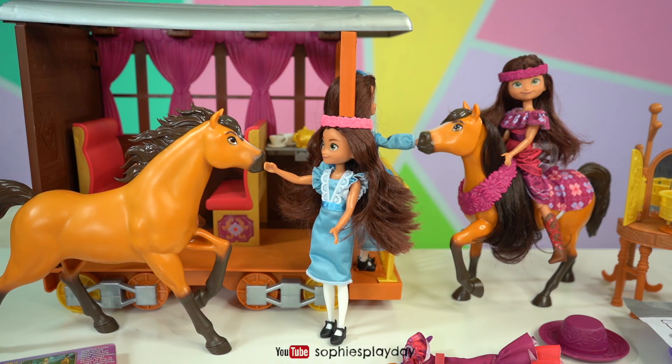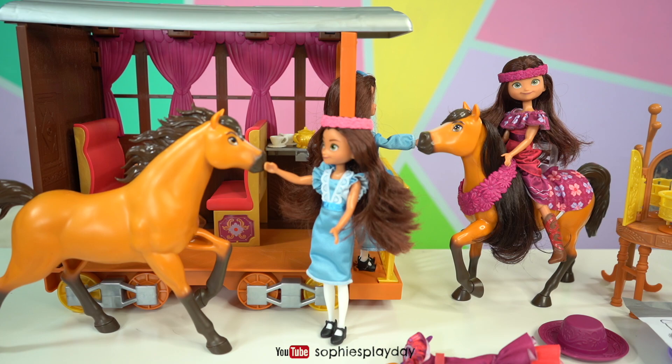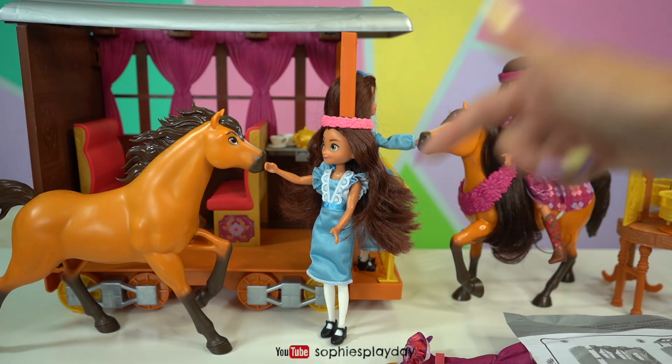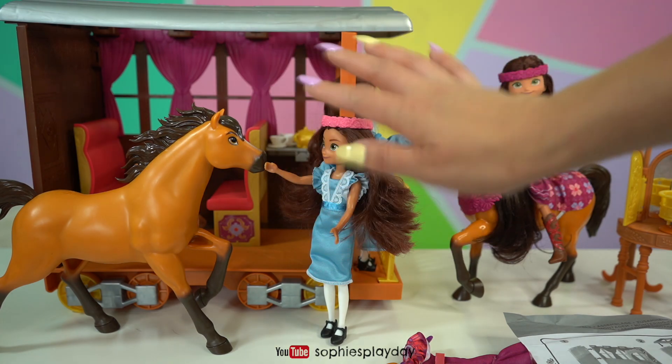I want to say a big thank you to Outright Games for sending us all of these awesome toys from DreamWorks' new movie Spirit Untamed. You guys can see this movie in theaters right now, and all of these toys are available in stores. If you liked today's unboxing, make sure you give me a big thumbs up and subscribe down below to Sophie's Play Day. Until next time, I'll see you guys later, bye!